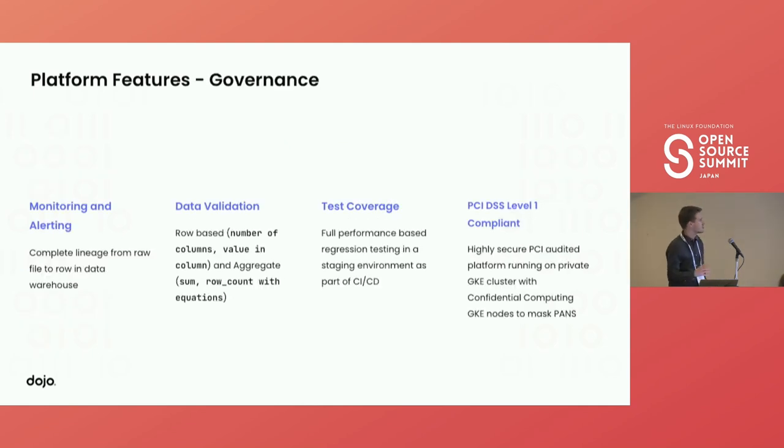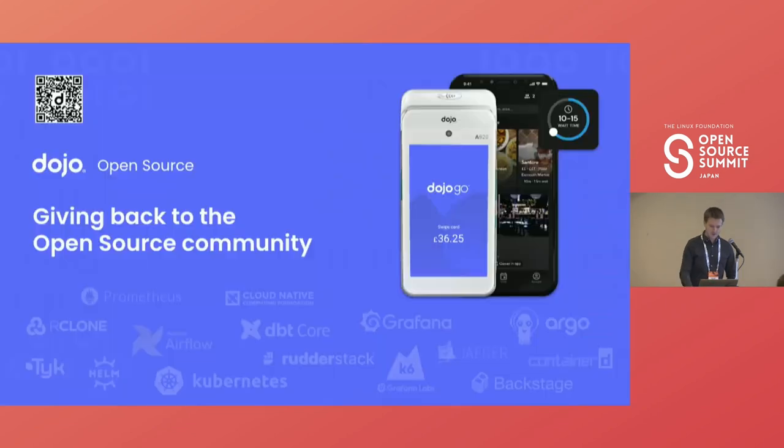There's also high concurrency: we elastically scale based on different business requirements and transaction volumes — that's all abstracted away. On the governance side, we have full monitoring and alerting with complete data lineage from source through the data lake and into the data warehouse — really important when running a fintech where everything must be auditable. We have data validation to check data is correct before it even hits our data lake. We have full regression testing and test coverage across the entire platform to ensure we're confident with changes going into production — preventing bad data from propagating across the data mesh. And it's PCI DSS Level 1 compliant.